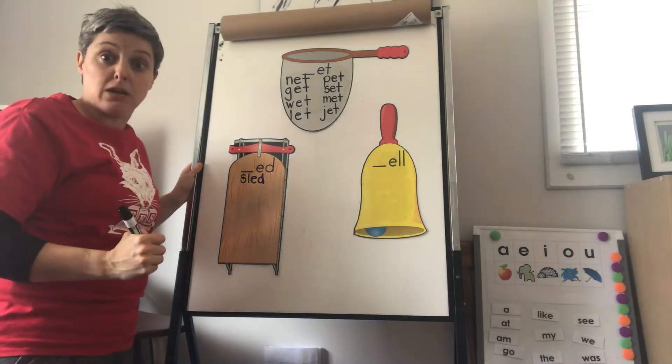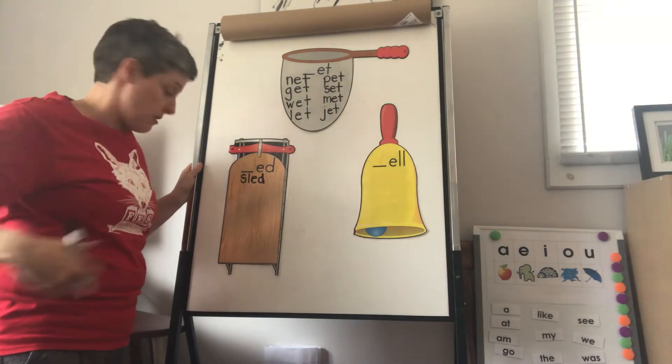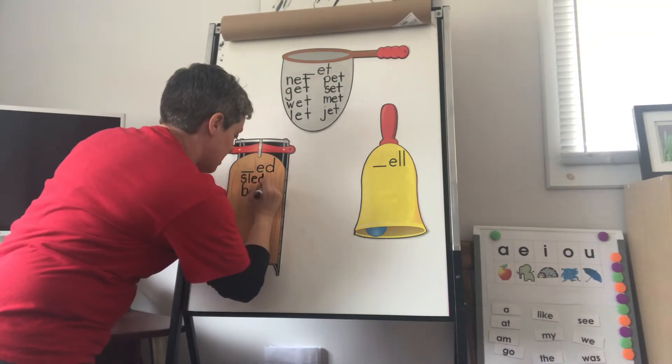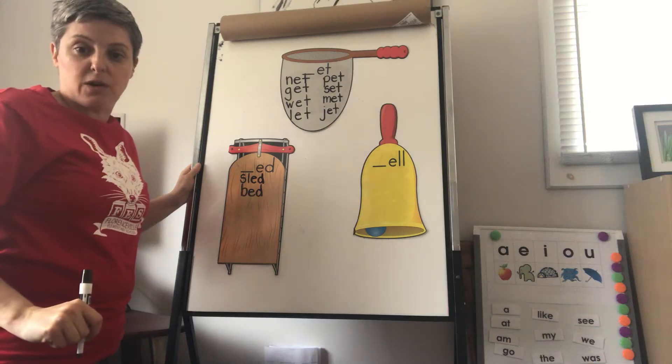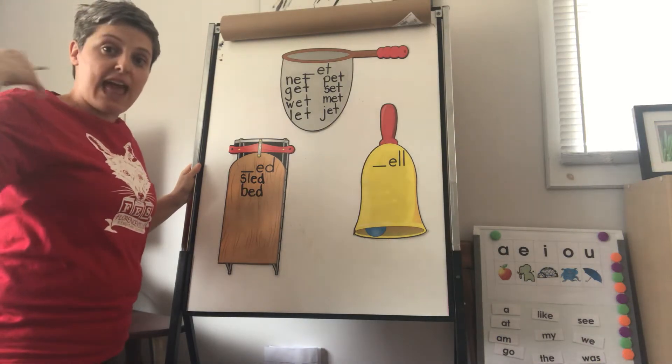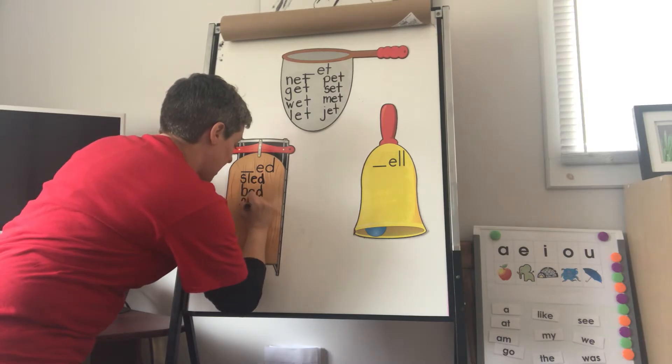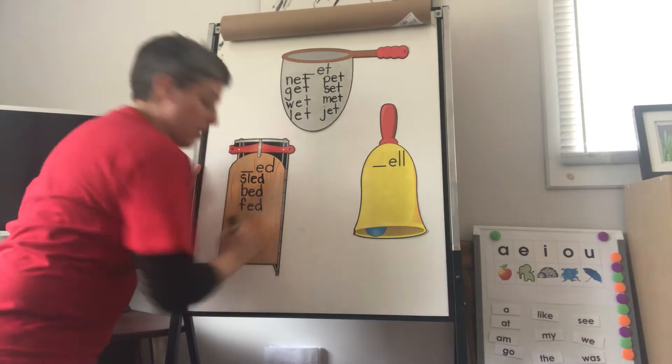Sled. And then bed: B-E-D. Bed. And then we also have fed: F-E-D. Fed. F-F-Fish, E-E-Elephant, D-D-Dog. Fed.